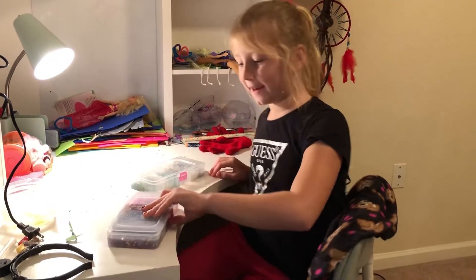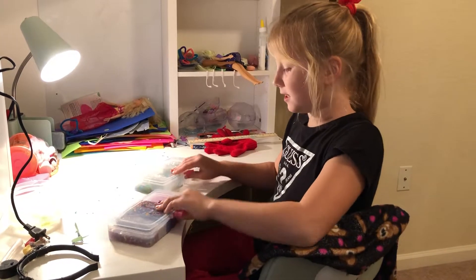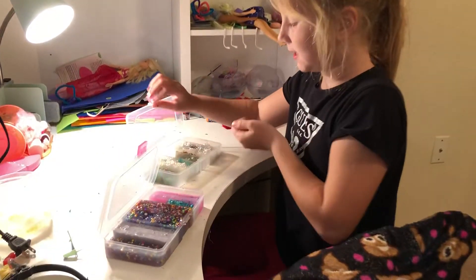Hi, what's up? It's Mary. Today we're gonna be playing with slimes. As you can tell, I made all of these myself.